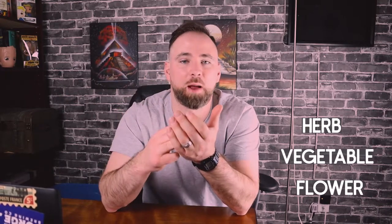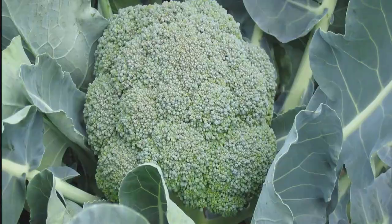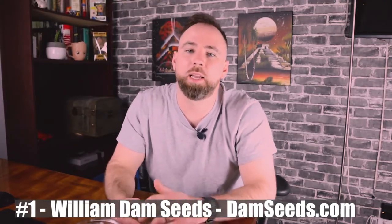The one thing I always look for in any online seed website is that it's very easy to navigate — I want to be able to find my herbs, my vegetables, my flowers simply. The second thing is I like to have, under each vegetable I'm buying, a picture displayed of what I'm buying at full maturity. So if I'm buying broccoli, I want to see what the broccoli should look like at full maturity so I know what to expect. Without further ado, here are my favorite websites to buy seeds.